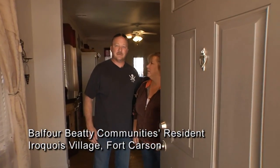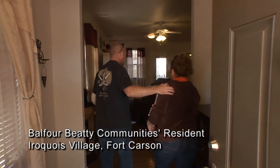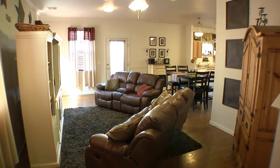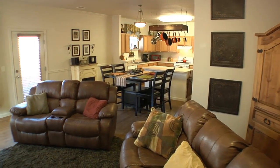Hi, I'm Bonnie. I'm Mike and welcome to our home. This is our living room and we like it because it's open and airy — it gives us a great flow through the house.